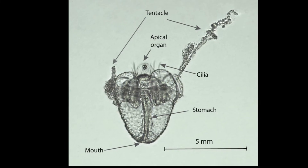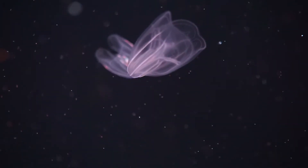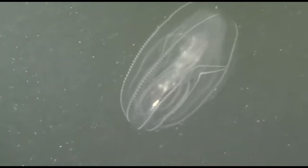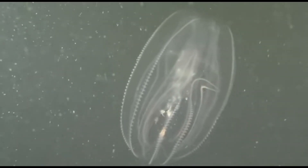Larvae, like adults, are planktonic. Adults typically grow a few inches long. They are very tolerant of a wide range of salinity, temperature, and water quality conditions.